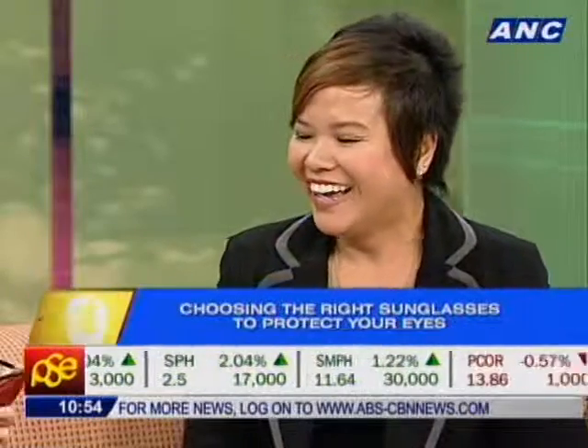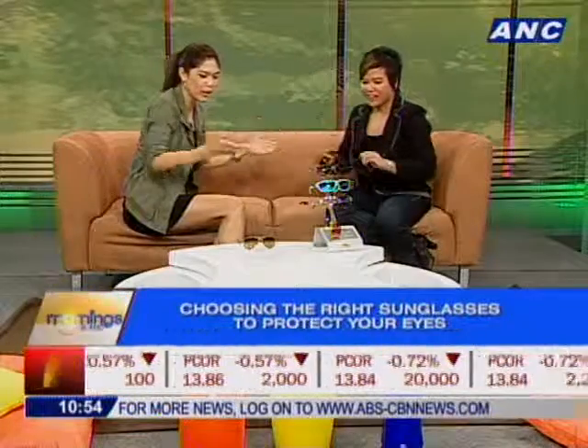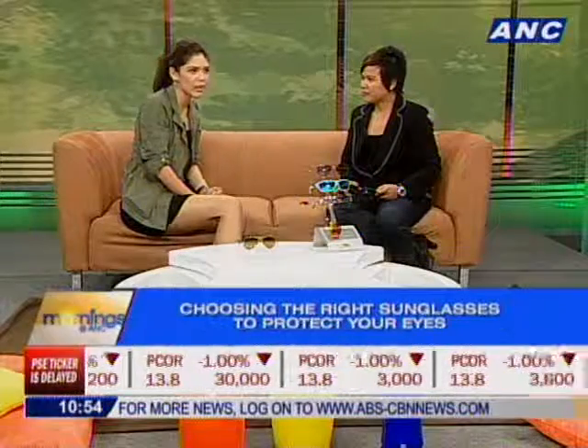All right, Marge, thank you so much. For more information on these sunglasses and UV protection, you can check out Rudy Project Philippines on Facebook. And on the worldwide web, of course, there's rudyproject.com. Marge Camacho, it's been a pleasure — please come back with your next set of trends.